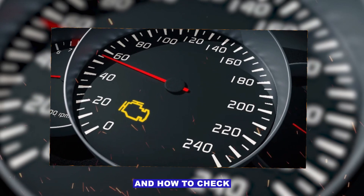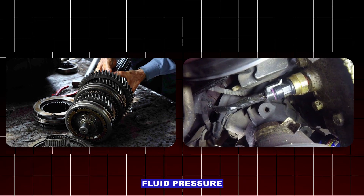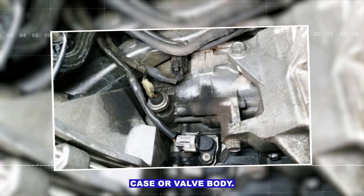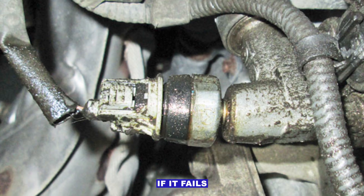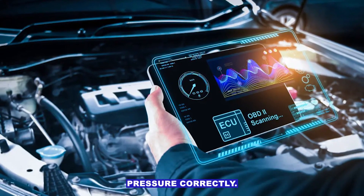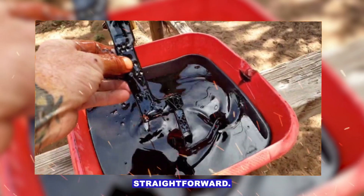Common causes and how to check. Faulty transmission fluid pressure sensor — the sensor is usually located on the transmission case or valve body. If it fails electrically or mechanically, the ECU can't read pressure correctly. Replacement is usually straightforward.